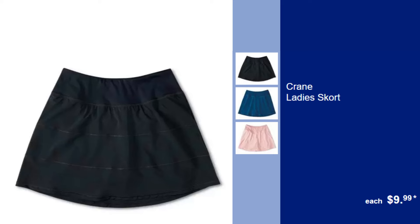Crane Ladies Skort, $9.99. Combine fashion and functionality with this stylish skort. Great for sports or everyday activities.